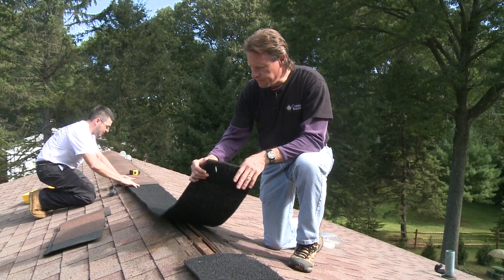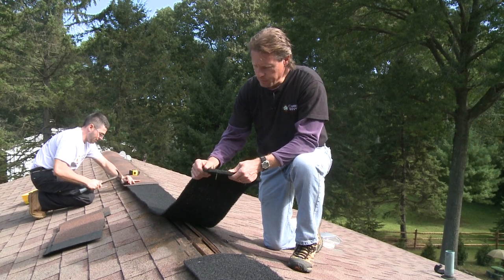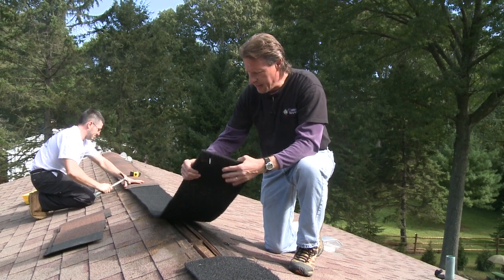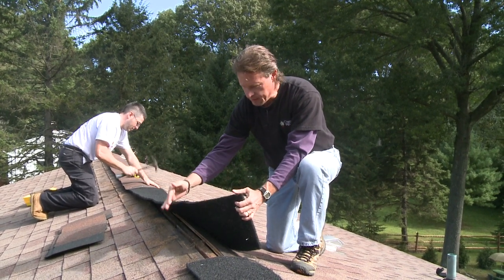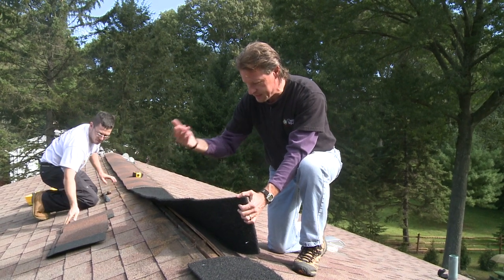Ridge vents over the years can really get clogged. We may have a material like this — a matrix of nylon fibers that allows air to flow through the edge of it. But these ridge vents over time can get clogged with dust from the air escaping out of the attic entering and then escaping.